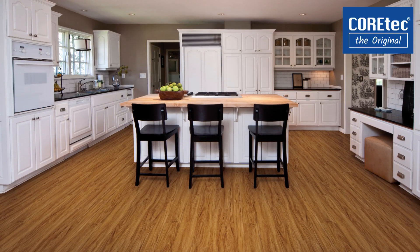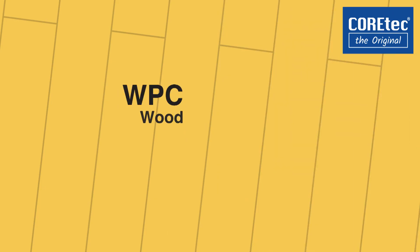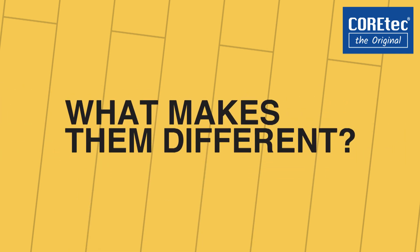When exploring options with Cortec, two terms frequently enter the discussion: WPC, or Wood Plastic Composite, and SPC, which is Stone Plastic Composite. They're the core layer of this wonderful floor. But besides the name, what makes them different?